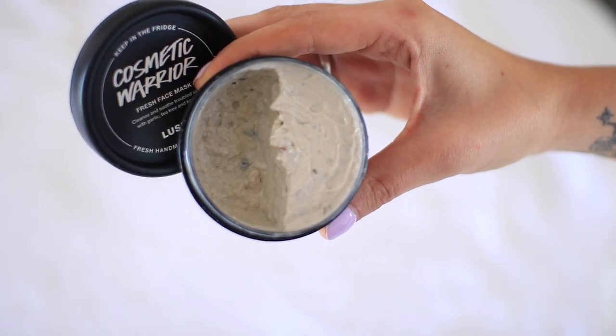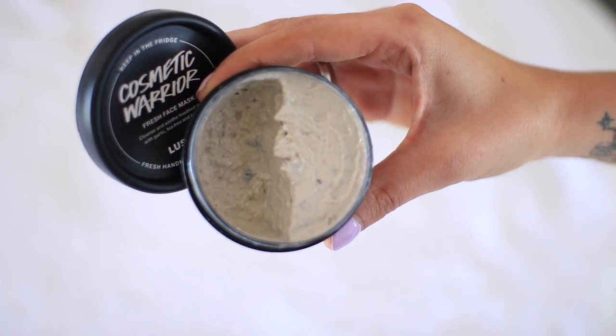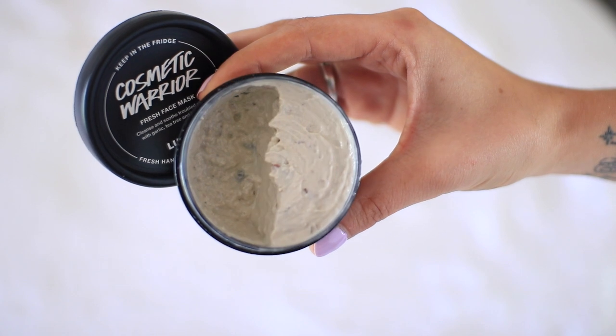The first product I want to talk about is a face mask — it's by Lush and it's called the Cosmetic Warrior. I love Lush face masks; I think they're amazing. I also love that you have to keep them in the fridge, so you can use them in the morning if your skin is kind of puffy — it really helps to de-puff and de-bloat your face. I really like this one in particular because it really helps with oily skin and blemishes, and it won't dry your skin out.